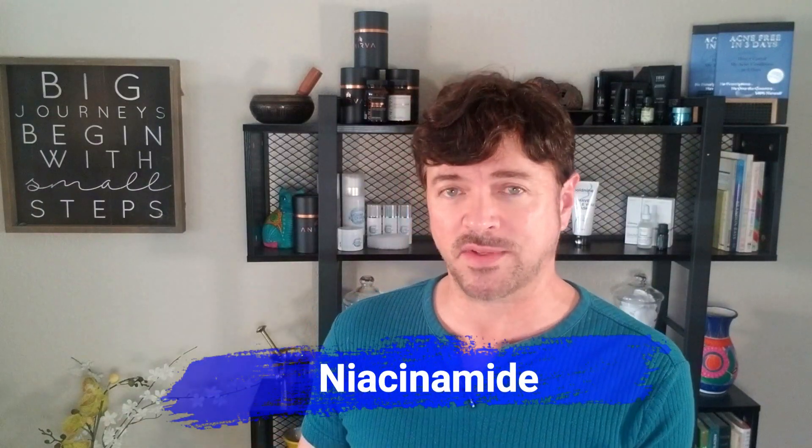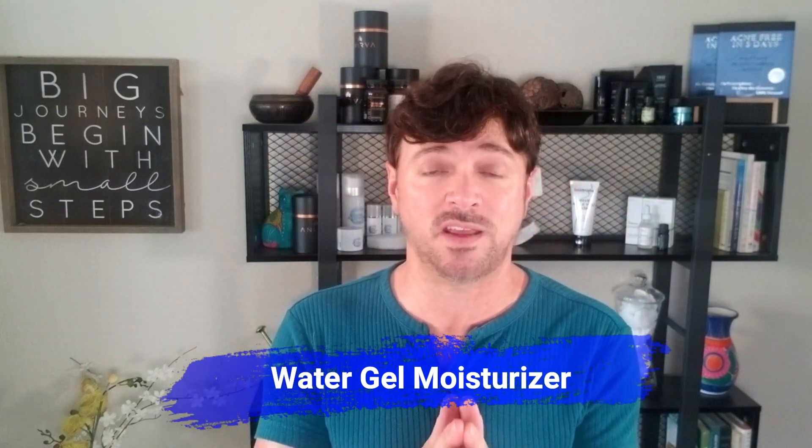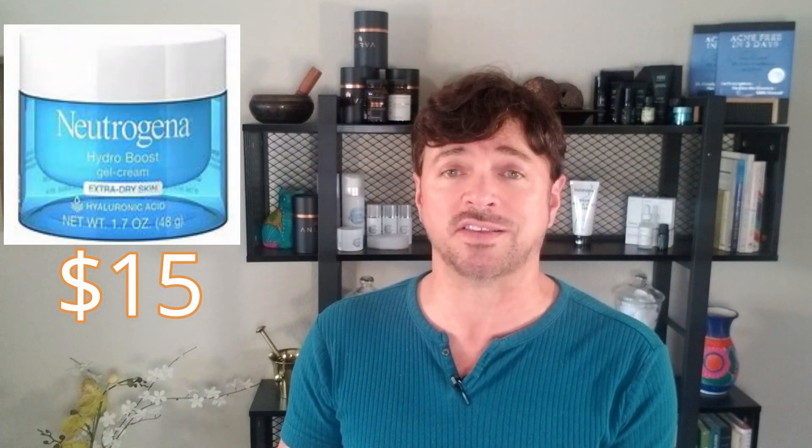You do want to apply a product like Niacinamide to help calm the inflamed skin down and change the skin's environment just enough to prohibit that yeast from coming back. The product I usually recommend for Niacinamide is The Ordinary's Niacinamide, which is a very inexpensive product and pretty easy to find. You also want to follow that up with a moisturizer — but make sure you're using a water-based moisturizer. I usually recommend Neutrogena's Hydro Boost for extra dry skin because it is fragrance-free and water gel-based. It's going to do a really good job of hydrating the skin and keeping that skin environment such that it doesn't allow much room for that yeast to get out of hand.